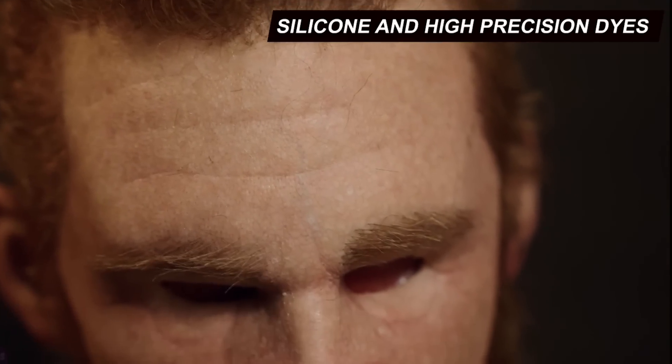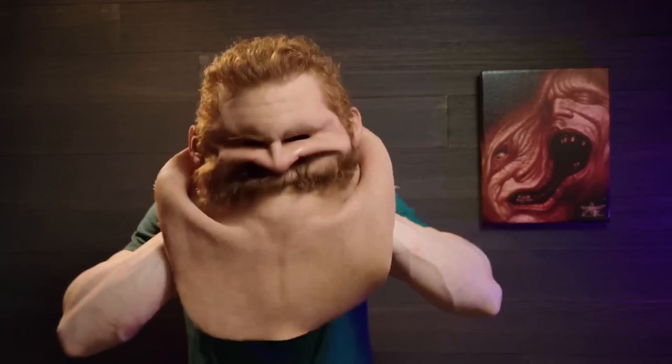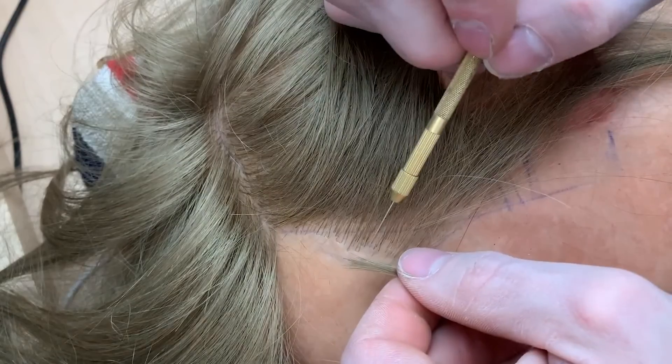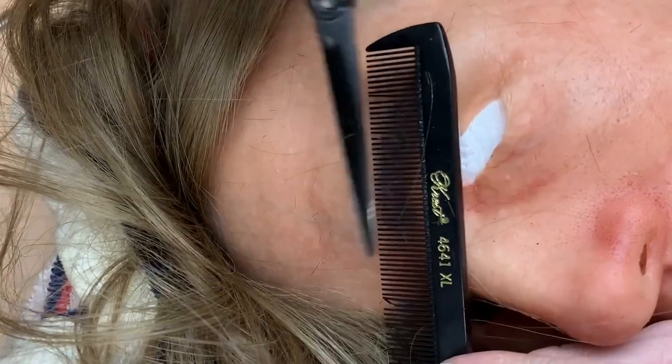The British company Metamorphose Masks specializes in the development and production of ultra-realistic masks that can deceive even the most attentive observers. These masks are made using advanced technologies and materials, such as silicone and high-precision dyes, allowing for masks that closely resemble real human faces. The production process includes several stages: first, a digital model of the face is created; then, a silicone mold is formed, which accurately captures all facial features, including wrinkles, pores, and skin texture. After that, the mask is hand-painted, adding an extra level of realism.